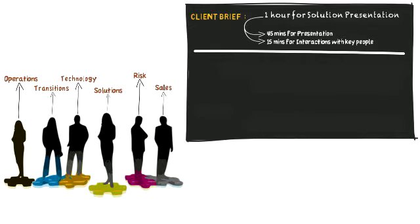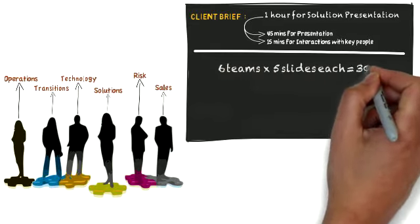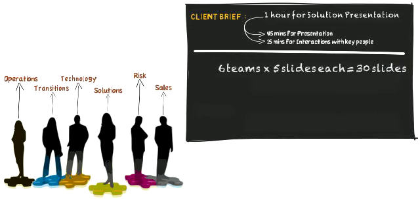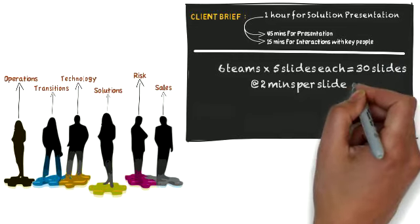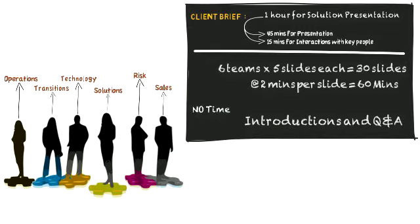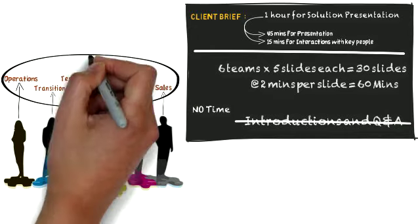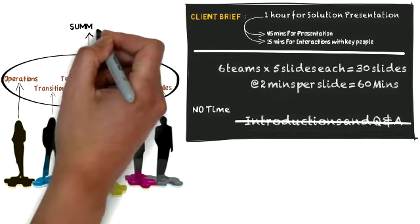Each one of them has five slides to present, followed by a Q&A — six teams times five slides each equals 30 slides. At two minutes per slide equals 60 minutes, which means no time for introductions, Q&A, and interactions. And you have a bigger challenge: how do you tie up different bits and pieces of your solution as one story?